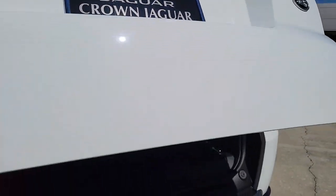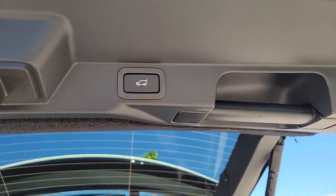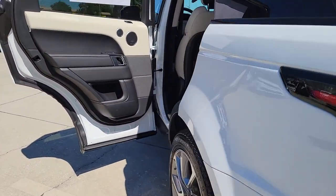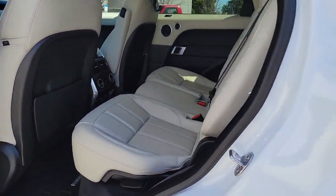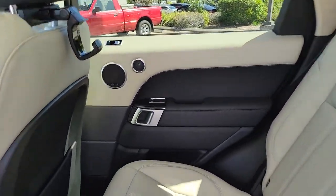The following are some of this vehicle's highlighted options: navigation system, sunroof/moonroof, keyless entry, power liftgate, fog lamps, electronic stability control, seat memory, trip computer, bucket seats, and power windows.